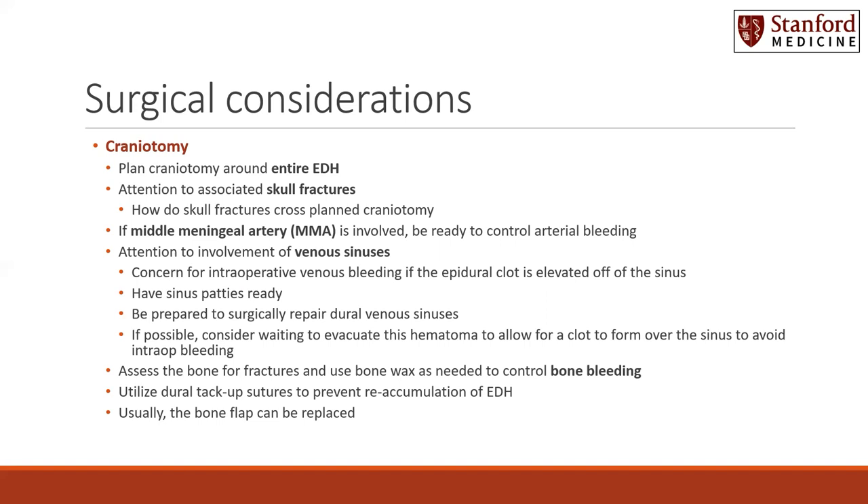Pay attention to involvement of the venous sinuses. If there is concern for a venous sinus source of the bleeding, be concerned for intraoperative bleeding. If the clot is elevated off the sinus intraoperatively, that tear or rent in the sinus can again be the source of active bleeding. So have sinus patties ready. Be prepared to surgically repair the dural venous sinuses if needed.